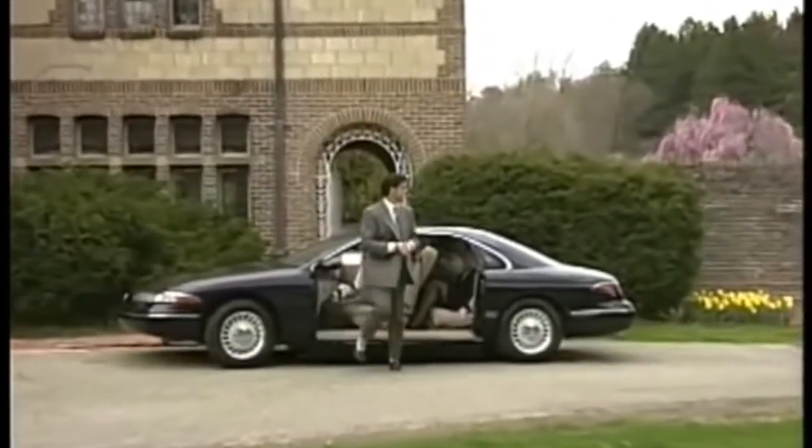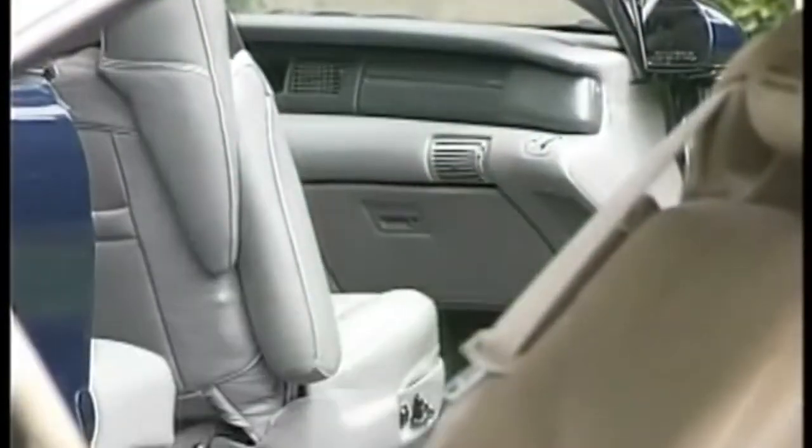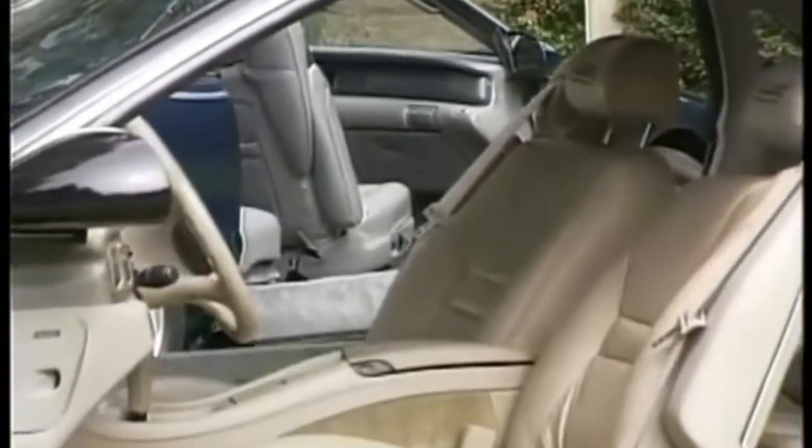This really changes everything. On this particular model, we have chosen to eliminate the B-pillar and lengthen the door by 10 inches in order to increase access to the rear seats.